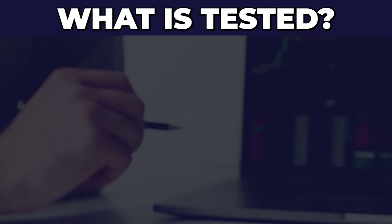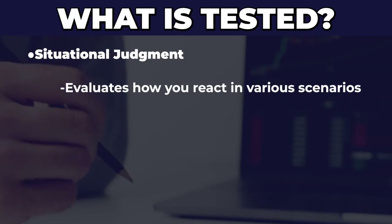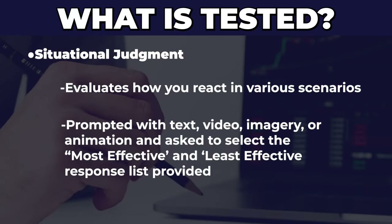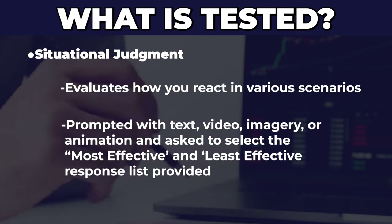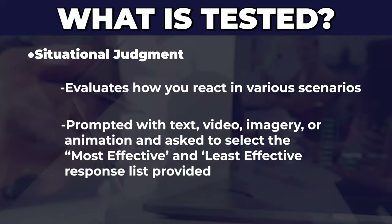Let's talk about exactly what's going to be on the test. You're going to be tested on five things. The first is situational judgment, which evaluates how you react to certain situations. You're going to be given either text, video, an image, or even an animation, and you'll be asked to select the most effective and the least effective response based on the list provided.